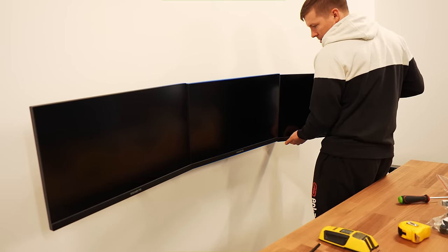This PC was built for NFL superstar Myles Garrett. We really enjoyed working with you and the team. We hope you enjoy your brand new PC. Let's check it out.